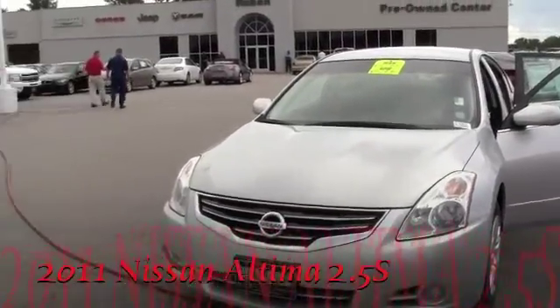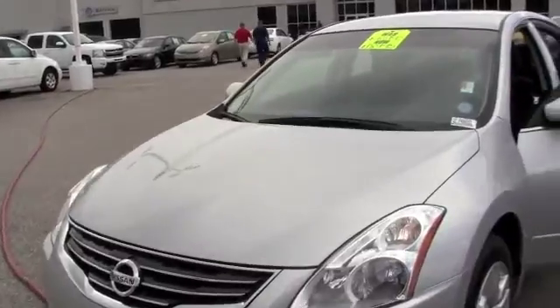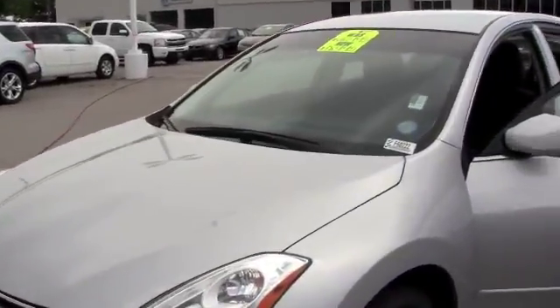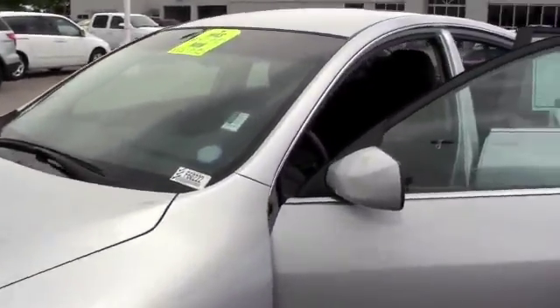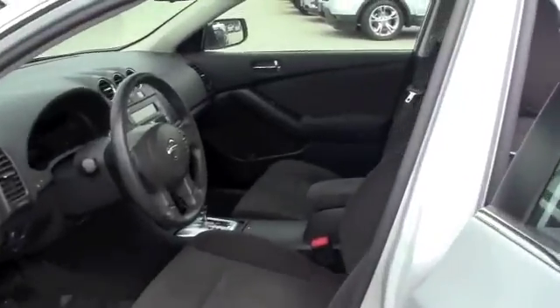Hi guys, this is our 2011 Nissan Altima 2.5 S. One owner vehicle. Check out Carfax and check out the free vehicle report on this car. No accidents. Maintained and serviced. Low mileage — 38,000 miles on it.